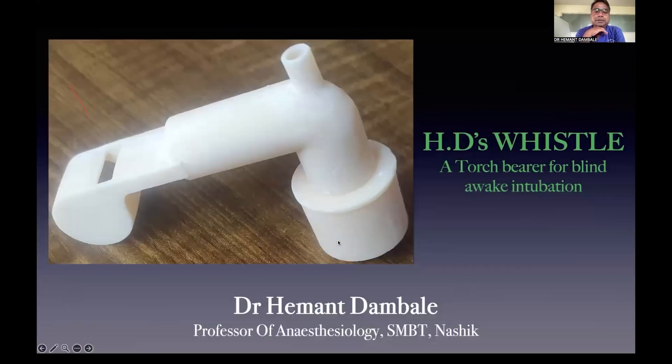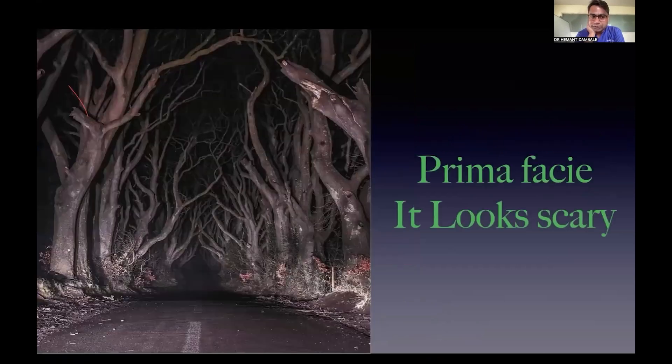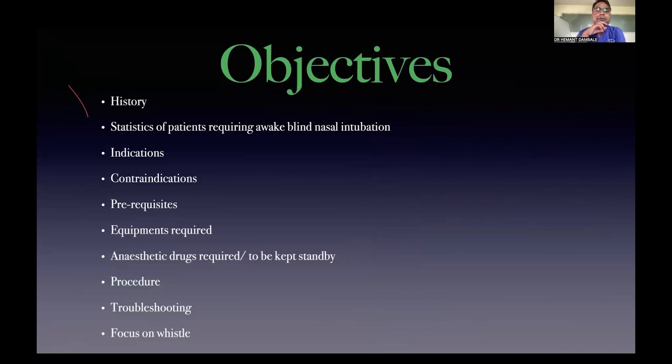Today we will be focusing on a device which claims to be the torch bearer for awake blind nasal intubation for fellow anaesthetists. We have labeled it as a 'HD Result.' The objectives for today's talk will cover history, statistics, indications, contraindications, prerequisites, and the whole ABC of awake blind nasal intubation — and last but not least, we will be focusing on our baby device.